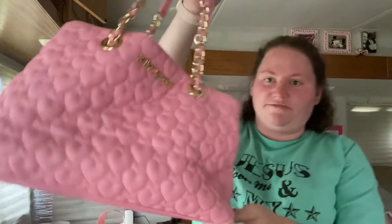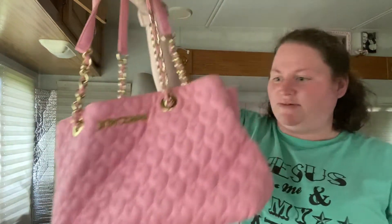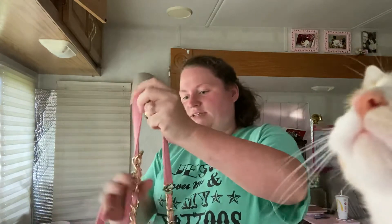The next one I have is my Betsy Johnson bag. This one is one of my favorite bags.